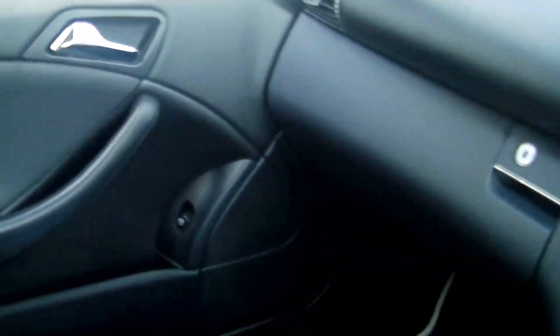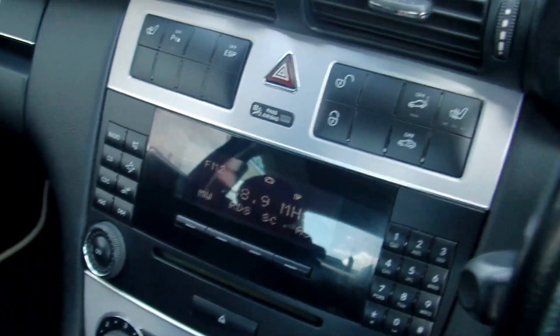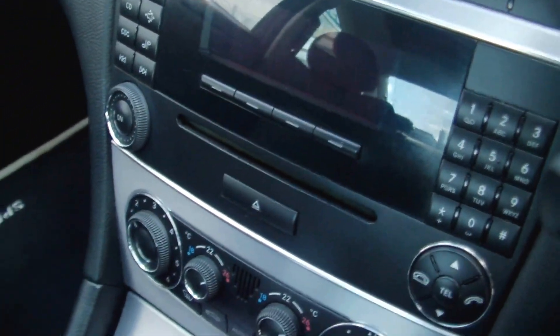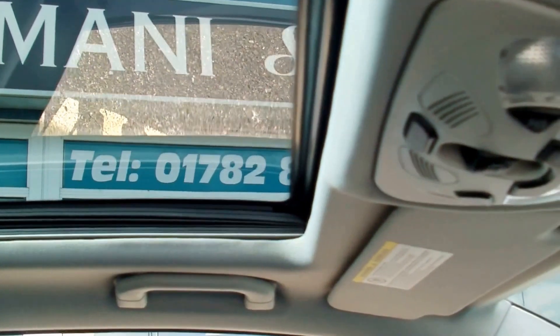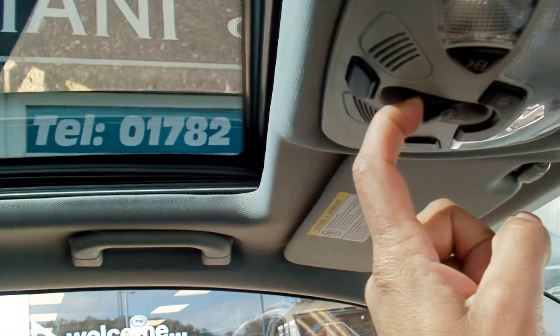All the seats and all the trim are in great shape. Other options include aluminium trim, telephone prep, and a panoramic glass sunroof — a great feature. It opens as well, tilt and slide.